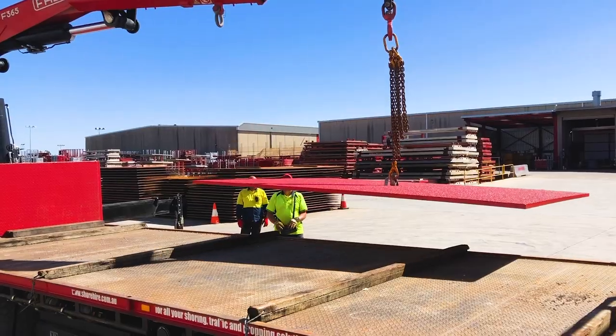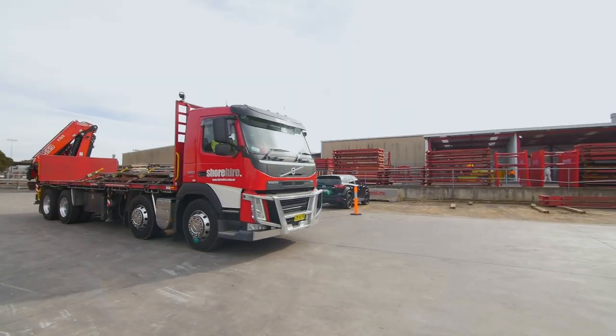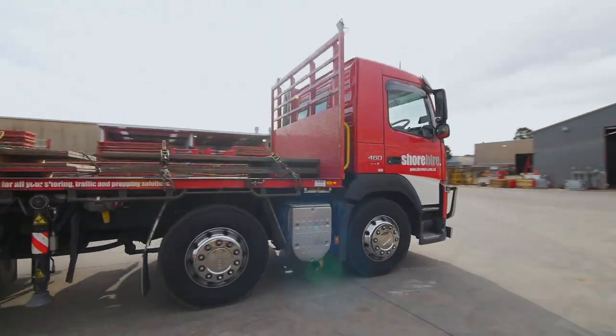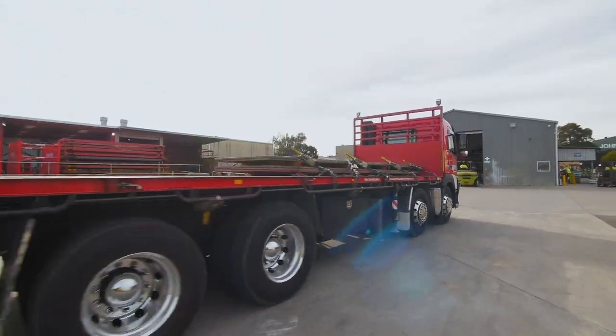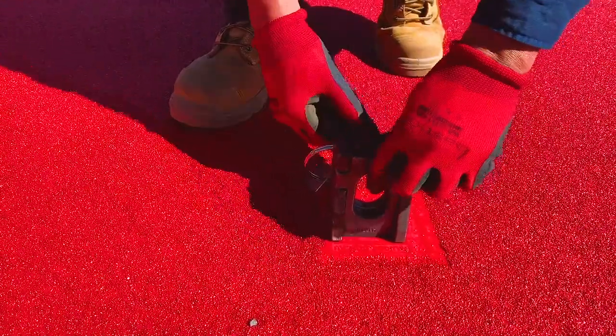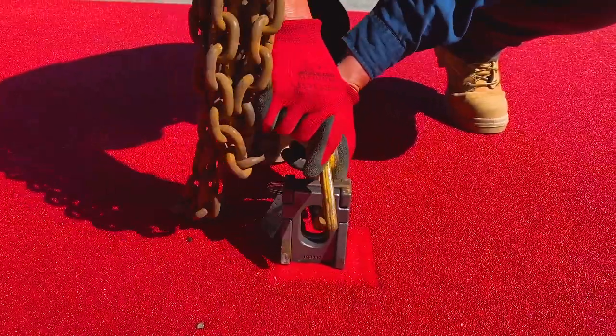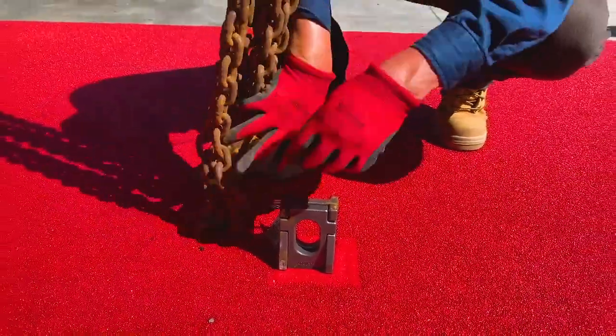Shore Hire's trained, experienced and licensed drivers will deliver your steel road plates directly to your site and assist with plate placement as required. All Shore Hire steel road plates are equipped with a centre-lifting device system, which promotes efficient and safe steel plate installation, removal and handling.